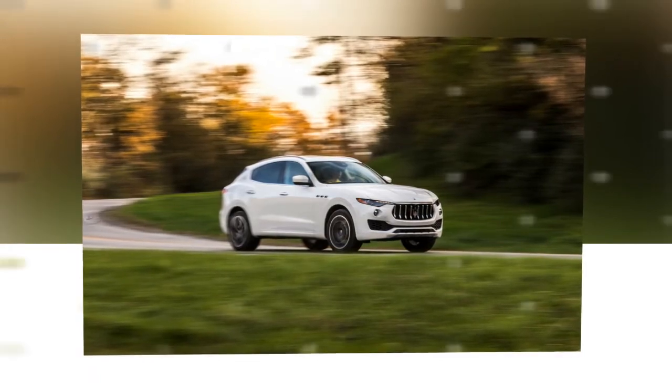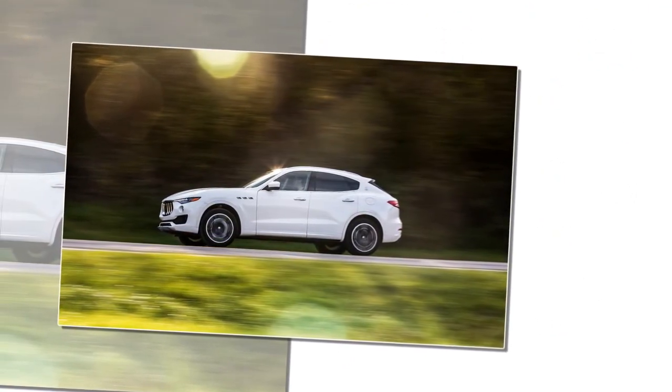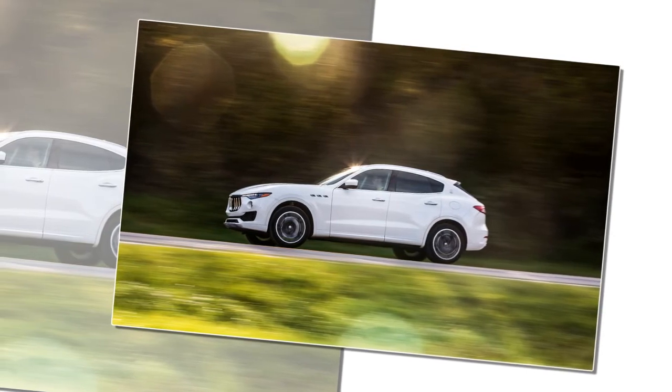At 118.3 inches, the Levante's wheelbase is 4.3 inches longer than the Cayenne's, giving it roomy front and rear berths. If being special in an Italian sort of way is to be Maserati's defining trait, then it has largely succeeded inside the Levante.